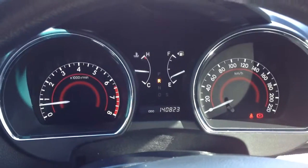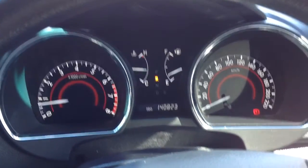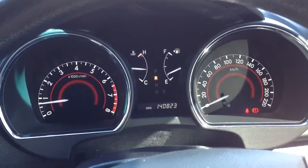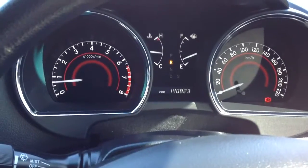As of today the car has done 140,823 kilometres. Yes, it is a bit higher than usual, however this car is just immaculate as you can see from going around in this video.